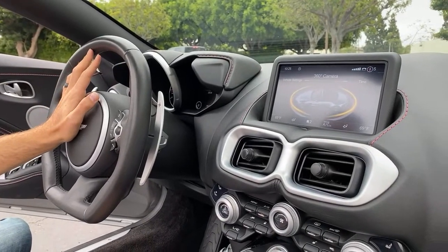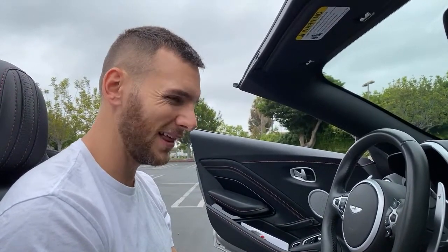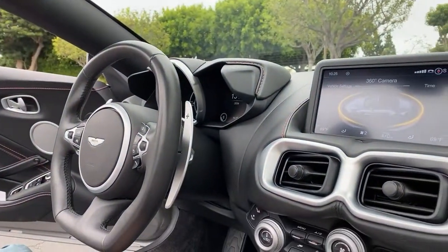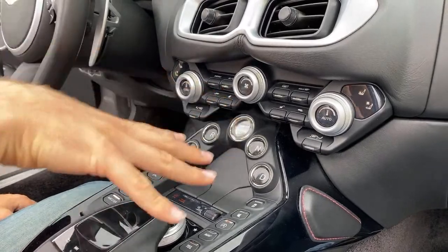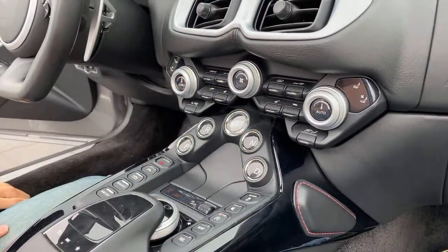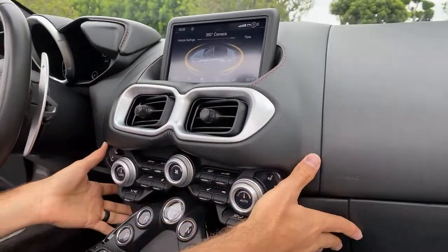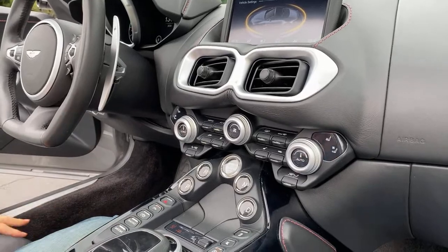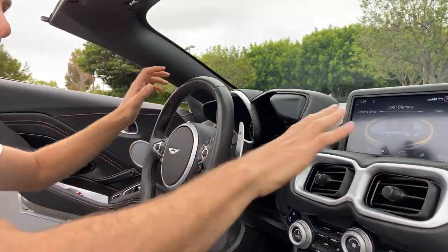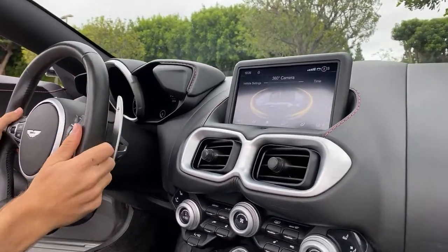Let's hear the horn from inside — not bad at all. I also like these drive select buttons; Aston Martin has been doing the V-formation layout for a while and a lot of automakers have started copying it. As for interior creaks — none at all. That's impressively solid, especially on the dashboard where you'd usually find rattles.